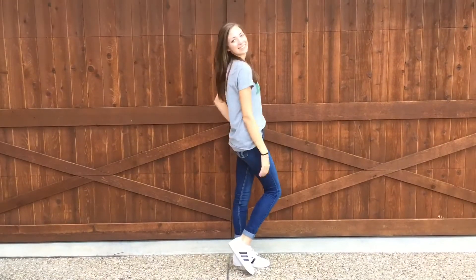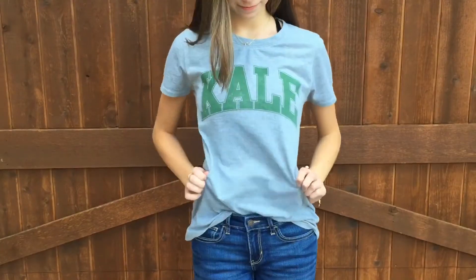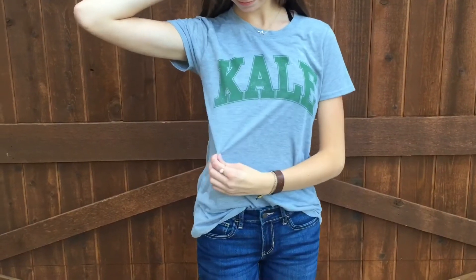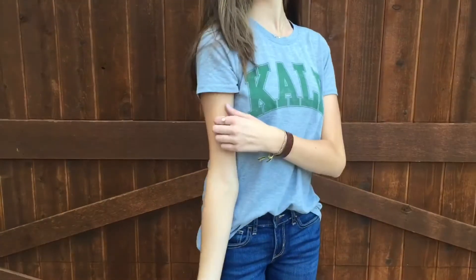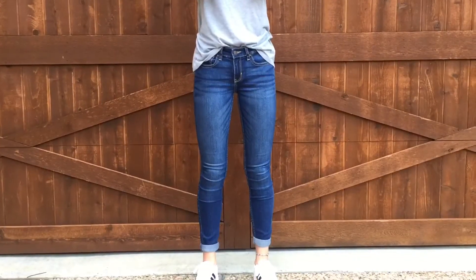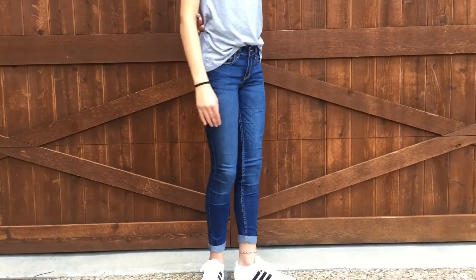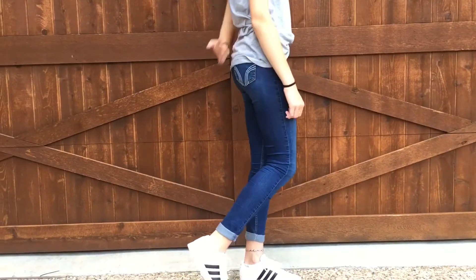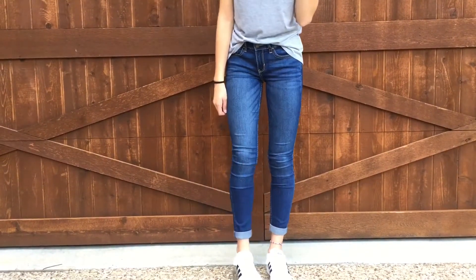So this is my very first outfit and it's perfect if you're going for a more comfortable yet cute school look. Starting with my shirt, which is from Target — most of my stuff is because that store is amazing. This comfy shirt is gray with green letters on the front that says 'kale' and I absolutely love it. Next I have my dark colored jeans from Hollister, which I happen to roll up at the bottom to complete the outfit.